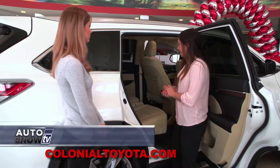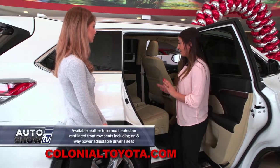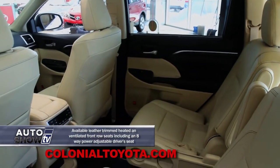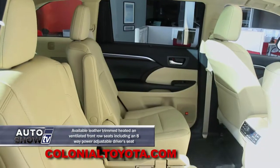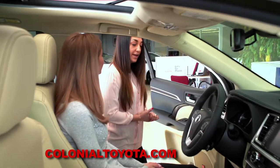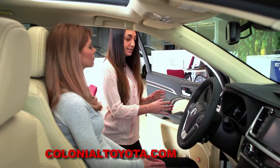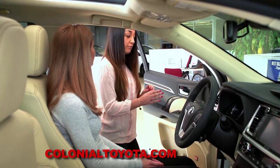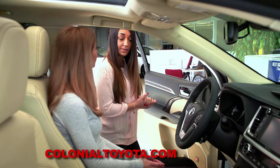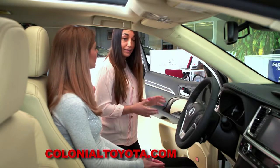Back here in our second row, with any Limited, you're going to get captain's chairs — super comfortable. You have arm rests, it's your own personal seat, and it's also going to come with heated rear seats as well. Before I hop in, I want to go over some really awesome safety features and some really neat technology on the left-hand side of your steering wheel that comes exclusively with the Limited Platinum Package.